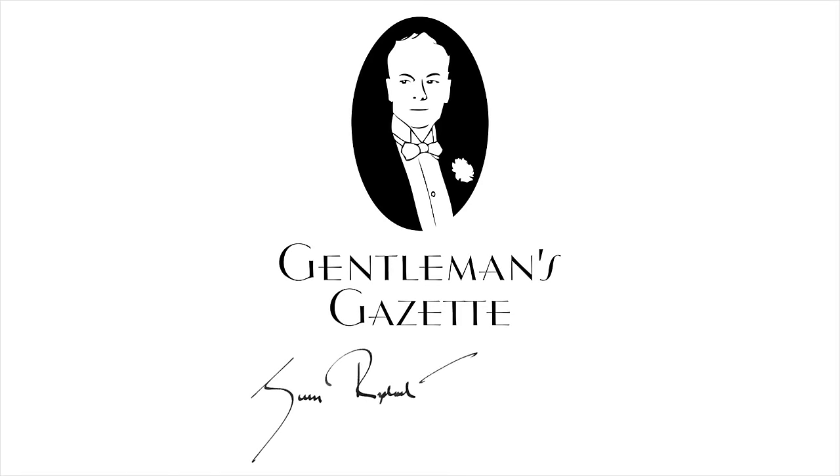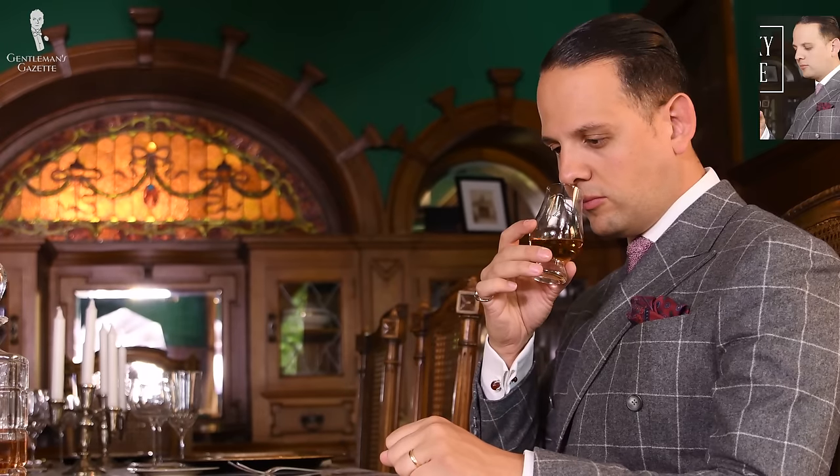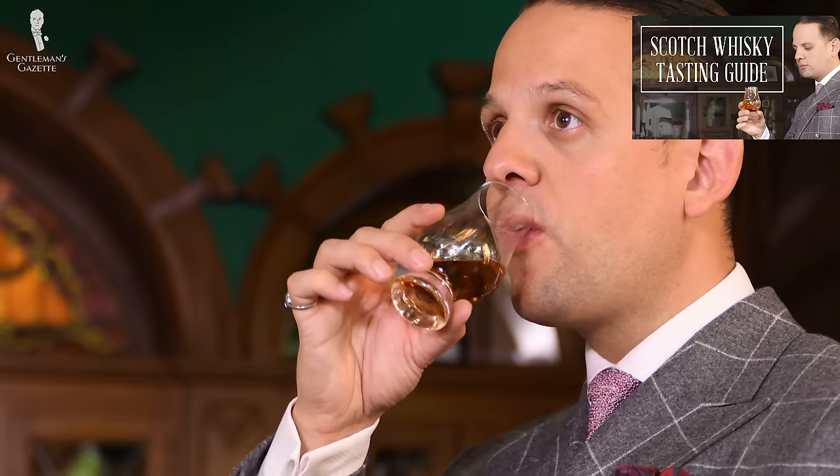Welcome back to the Gentleman's Gazette. In today's video, we discuss Scotch — the history, what it's made from, the different types you can buy, and anything else you always wanted to know about Scotch. To learn how to taste Scotch or host a whiskey tasting, please check out this video here.